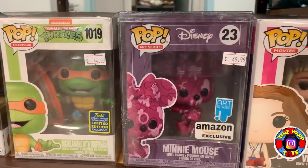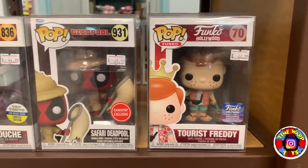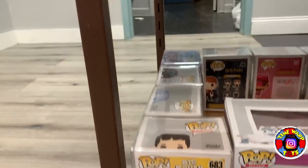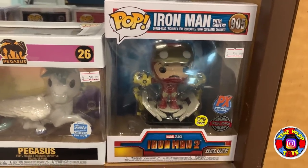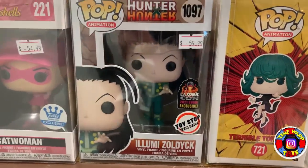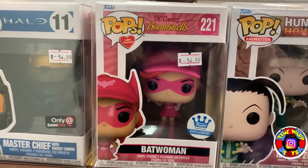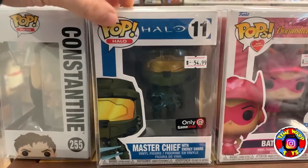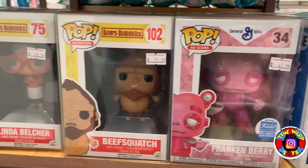Right here we have Michelangelo with his surfboard, the Artist Series Minnie Mouse, a Chase Vivian Ward from Pretty Woman, a real Freddy Funko with Taurus Freddy, Safari Deadpool, Scaramouche from Samurai Jack, Nick from Big Mouth, the Pegasus from the Myths Line, and the very awesome Iron Man with Gantry from Iron Man 2. They also have an LA Comic Con exclusive Hunter Hunter Pop, the Funko Shop exclusive DC Bombshells Breast Cancer Batwoman, and Master Chief with the Energy Sword — the GameStop exclusive. I actually don't have this one, and I really love the pilot episode of the Halo show — I might have to grab that one.